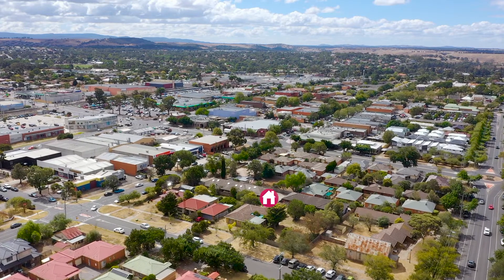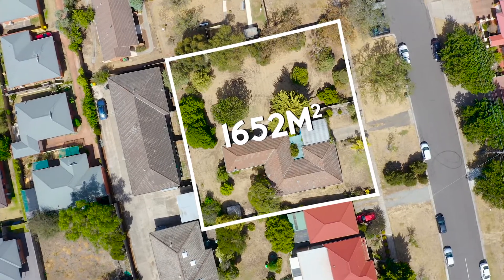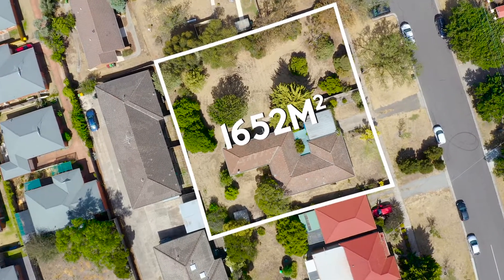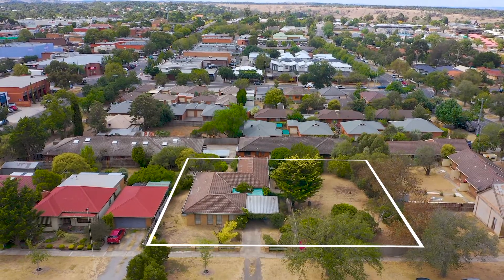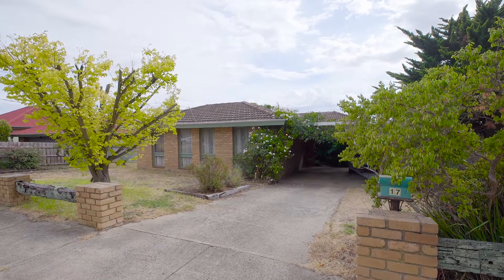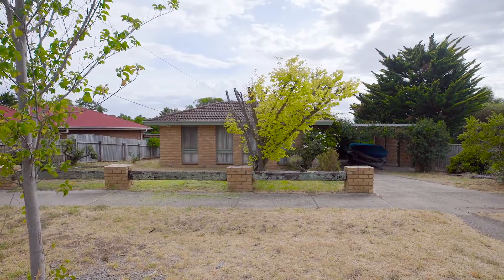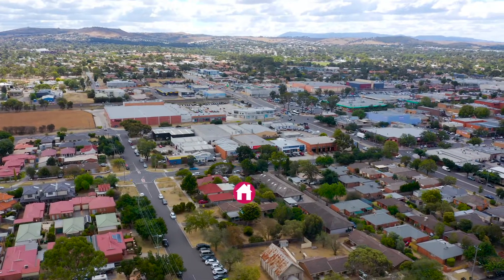This dual titled double-fronted block offers an allotment of approximately 1,652 metres squared. The opportunity here on offer is only limited by your imagination. Picture this — your dream home in one of the most prestigious premium locations in Sunbury, or your next multi-unit development site.